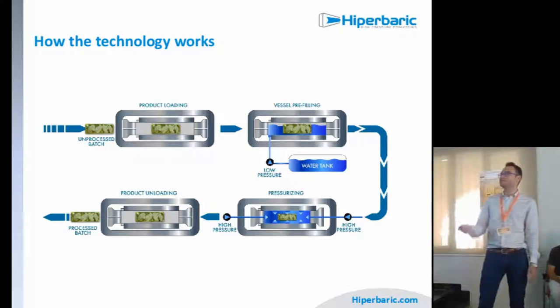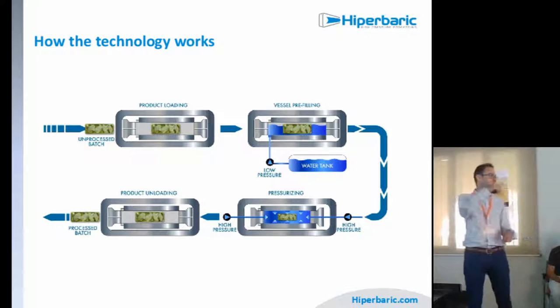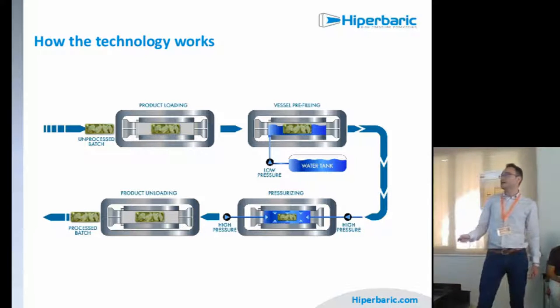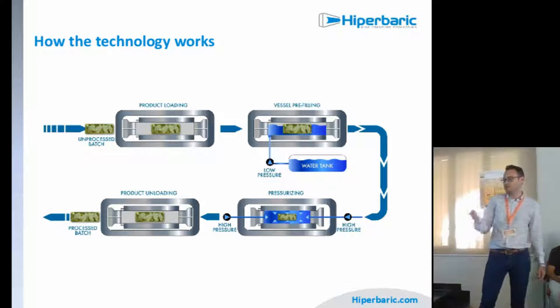How does this technology work? How do we apply pressure? We put the products in baskets and place the basket inside the vessel — like a cannon made of stainless steel inside the machine. We close the vessel with two cups and pump low-pressure water from a water tank. When it's full, we close it completely and pump high-pressure water through the cups, increasing the pressure inside the chamber. Once two or three minutes have passed — the recipe time determined for the product — we have the processed batch.